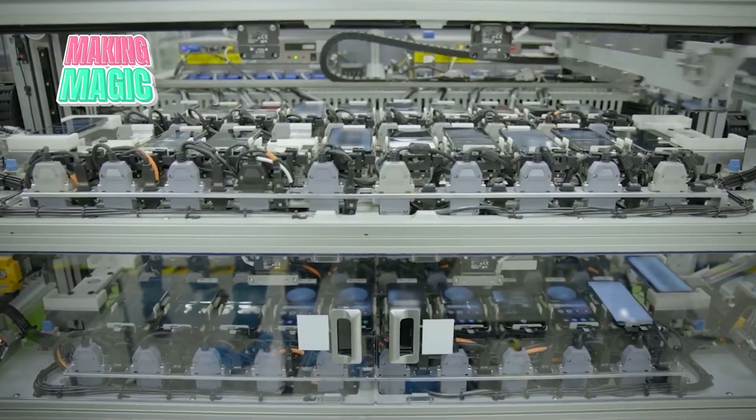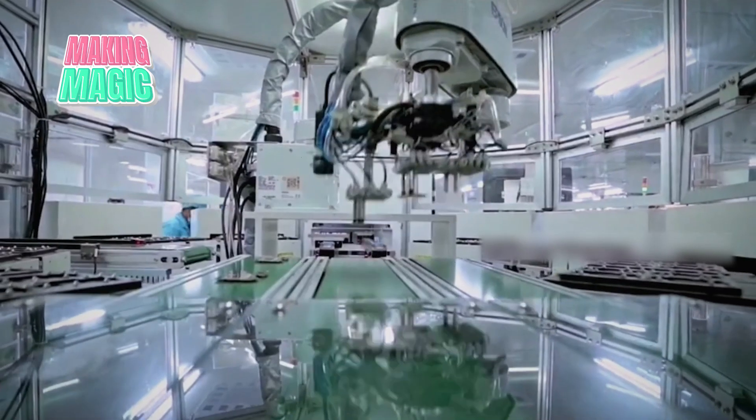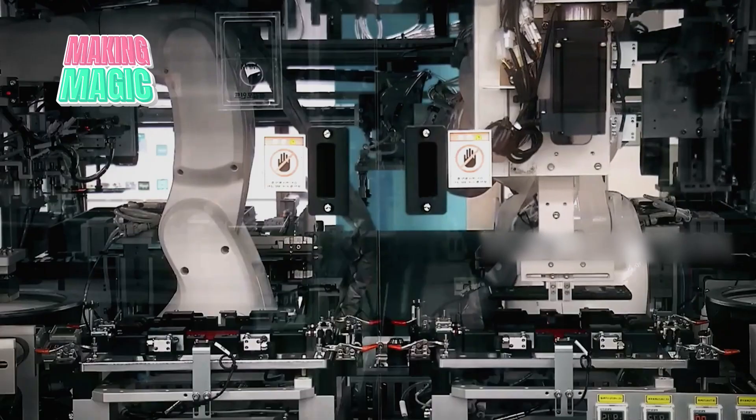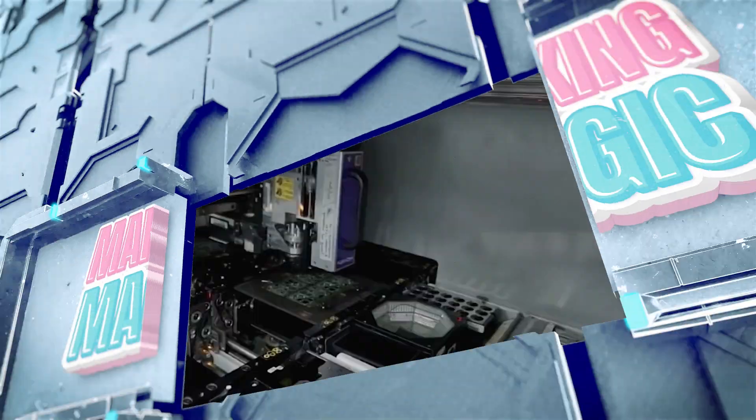These prototypes undergo extensive testing for factors like heat distribution, structural integrity, and user experience. Each iteration brings improvements until the design achieves that perfect balance of form and function.